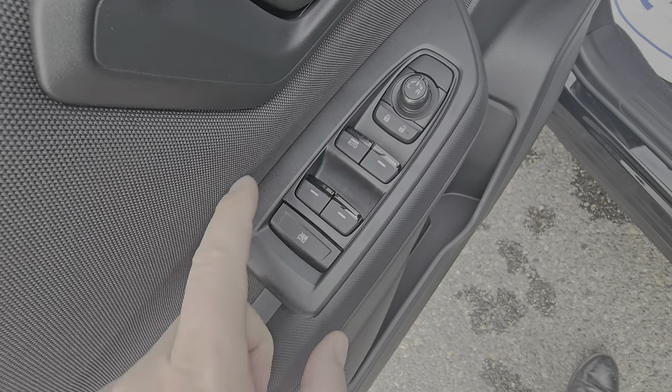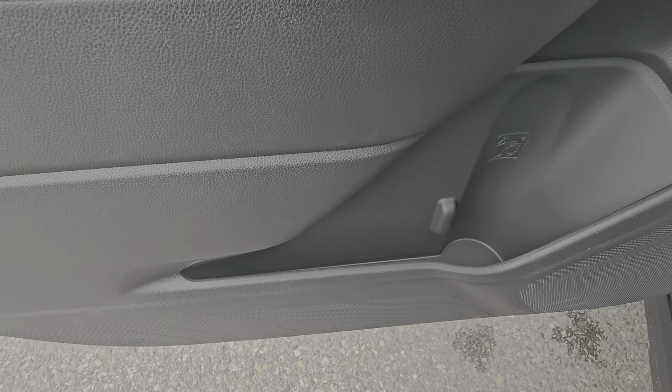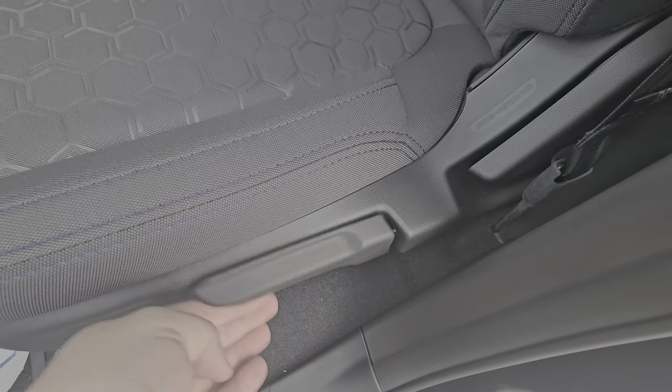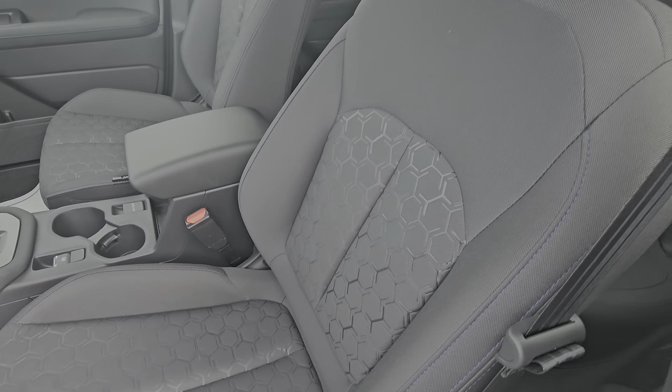We have ridiculously bright LED steering responsive headlights that put out a lot of light — night driving is a breeze. It's powered by a 2.5-liter four-cylinder boxer engine producing 180 horsepower, so you get a good mix of power and economy in the Forester Convenience.